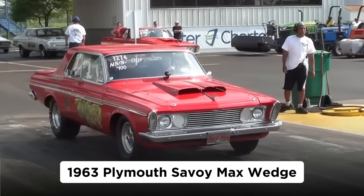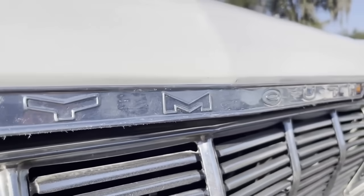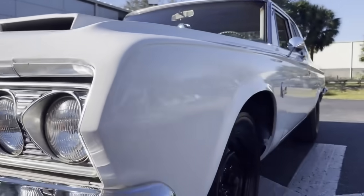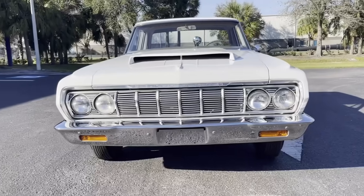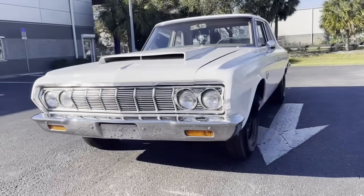1963 Plymouth Savoy Max Wedge. While General Motors was still mostly building full-size cars, Chrysler had already moved to an intermediate body beginning in 1962. The last-minute production change to a smaller car put Chrysler in a pinch. Its scaled-down designs of Virgil Exner's larger cars, now on a smaller platform, looked cartoonish and out of step.